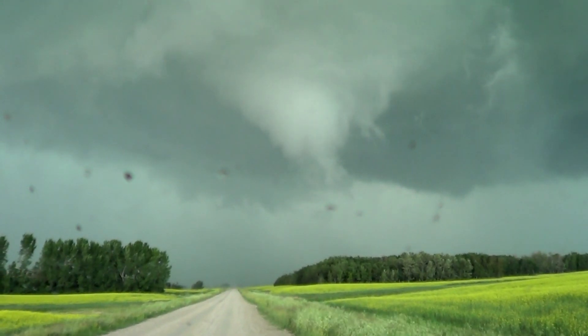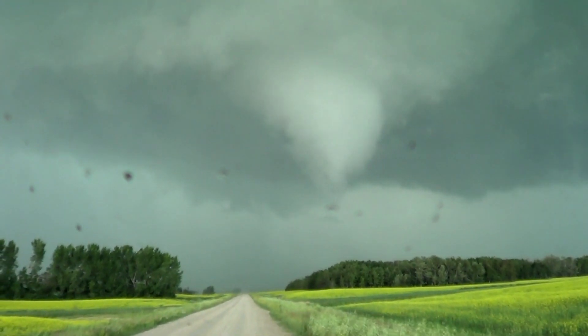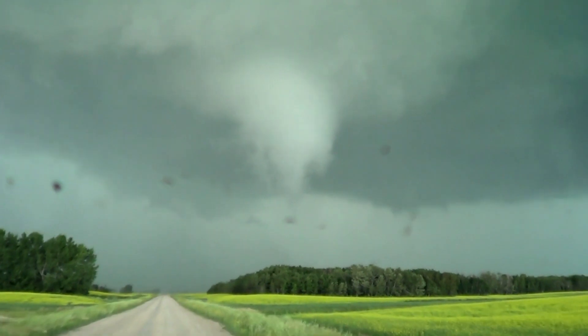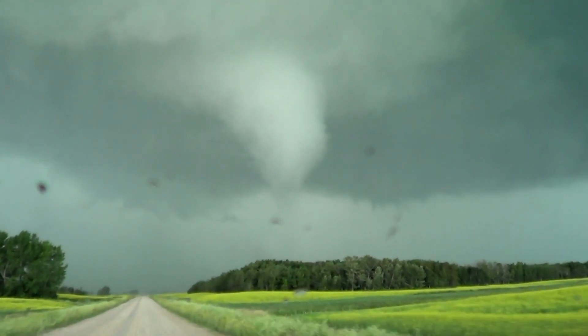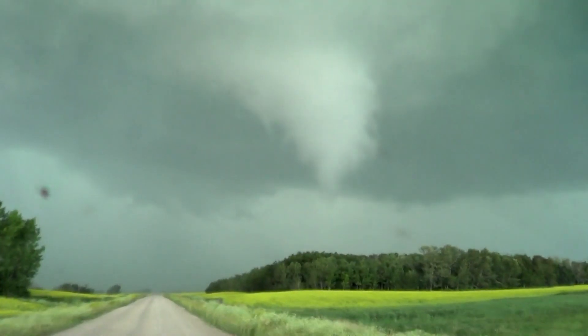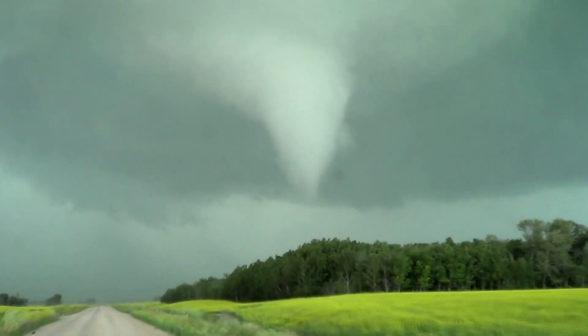Okay, let's get up there. Go forward. Yep. It's coming down right here in front of us. Wipers, please. Oh, wow. Here it goes, buddy.